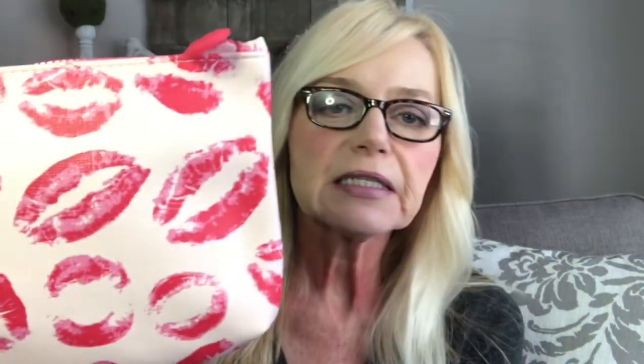This month's Ipsy bag is a light pink bag with lips on it and a pink zipper. What's different this month is they actually added a little card that tells you about the products you're getting in your Ipsy bag, which is really nice because in the past I've had to Google things I didn't know about. So we're going to start with the first item on the card.